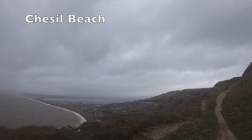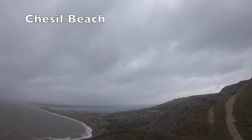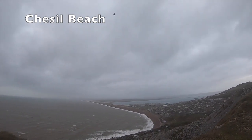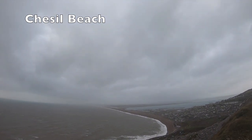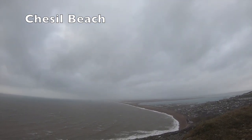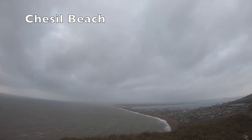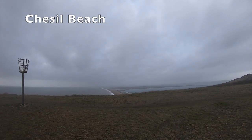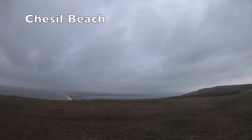Behind Chesil is the Fleet, which has an interesting history. From Chesil Beach and the Fleet, the bouncing bomb was tested during the Second World War — this bomb would then be used in the infamous Dambusters raids. Along different parts of Chesil there are many different pillboxes and anti-tank blocks, which were constructed to protect England from invasion.